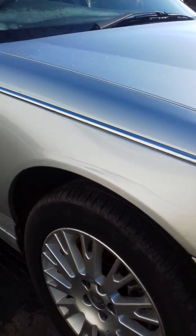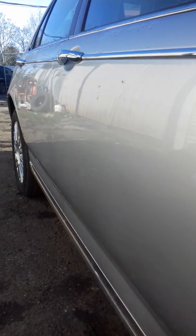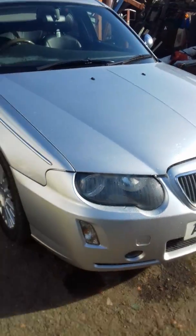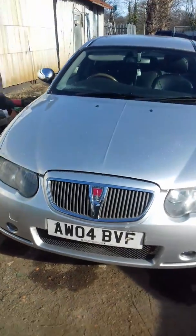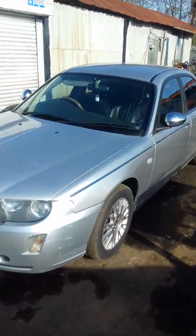Scraping on the arch, a bit of a dent by the window — you can see it right there. I'll paint both sides, and the front and back bumper. That's the one — it was MOT'd last week so it's all ready.